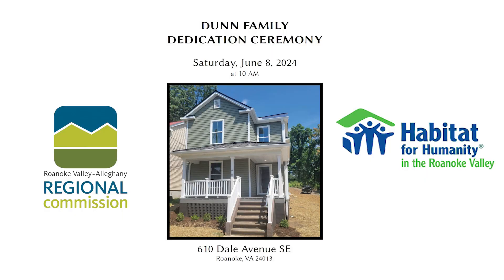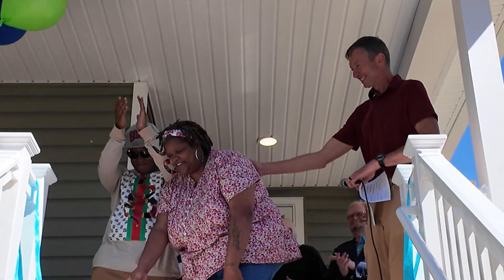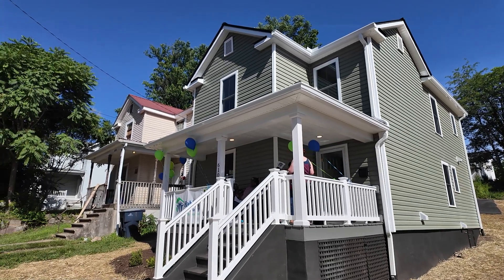We're here to dedicate 610 Dale Avenue, a new Habitat house, to Maria Dunn. I got the keys to my house that I'm buying through Habitat. How does it make you feel? Excited and happy.